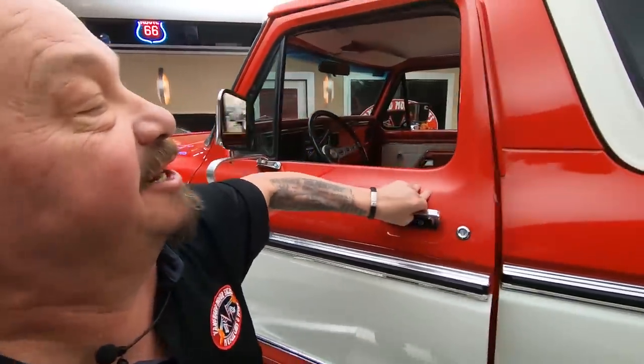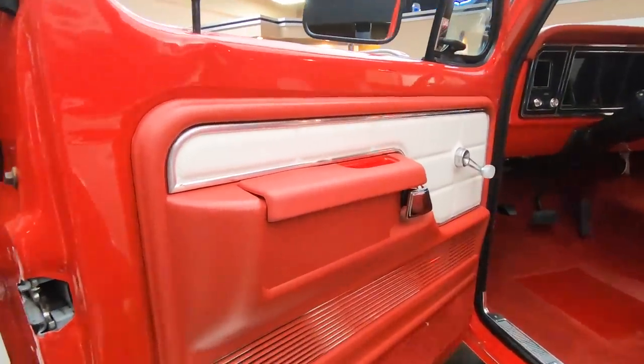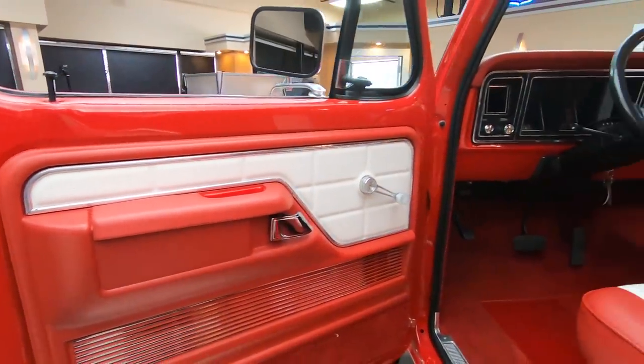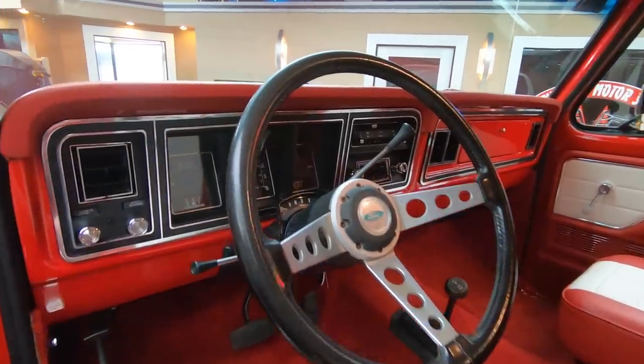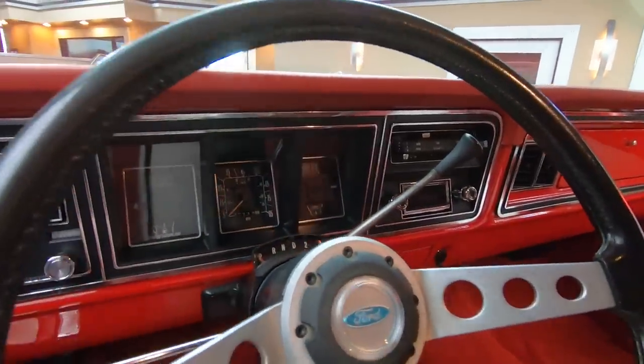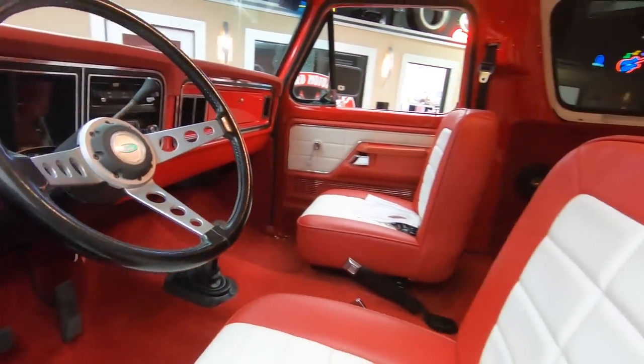Check out the interior on this beauty. Look at that — brand new carpeting, door panels, brand new paint on the interior. Everything about the truck is absolutely beautiful inside, out, front, back — everything looking sweet on this baby.